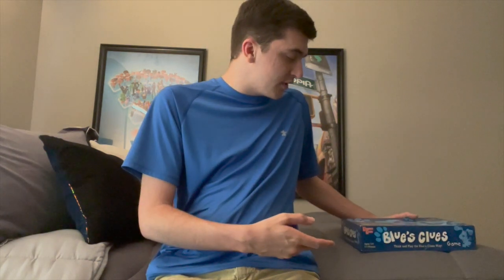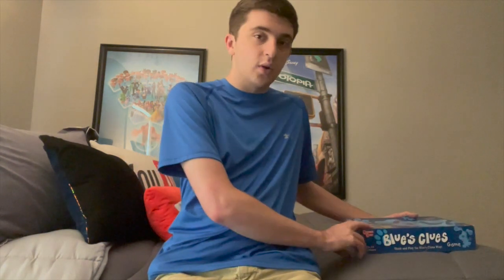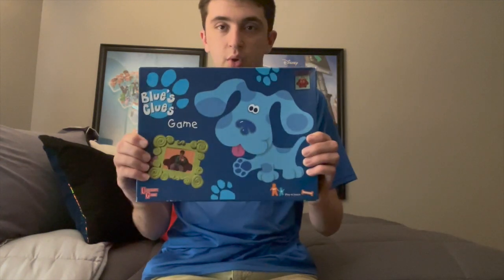Hey guys, this is Mr8Krizy here, and in today's video I'm gonna be showing you something really cool that I found on the CinemaSigness Instagram store. I actually got this from the CinemaSigness Instagram store today, and it's not a DVD, Blu-ray, or VHS this time — it's actually a very rare board game.